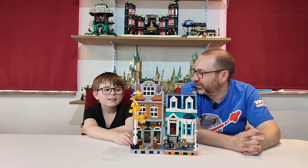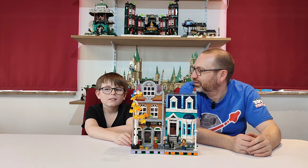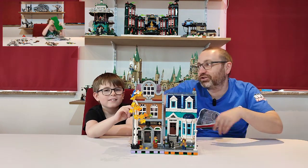Did you enjoy building it? Yes, I did. The building process — you did it over a few days, didn't you? Yes. And in the top right hand corner, the time lapse of the build is going on now. You can see it just there.